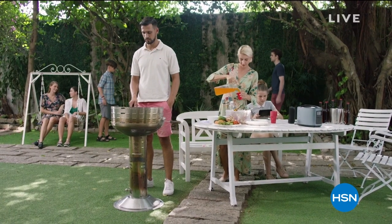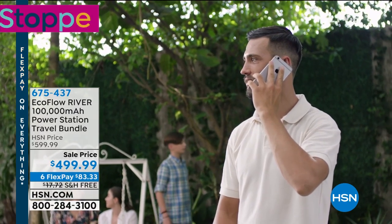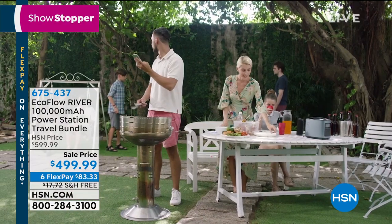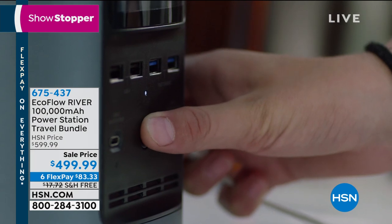Thank you so much for joining us on Saturday Blend. This is Brett Chuckerman, with Michelle Yarn joining this week. Wrapping up the two hours together with a sensational product that has become one of HSN's absolute customer favorites — the EcoFlow River. Think of this as a 21st century generator for both fun and emergency situations: recharge your devices, run fans, keep medical equipment running during a power outage, and take it tailgating, camping, hiking, fishing, and hunting.